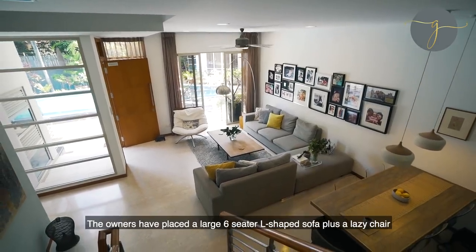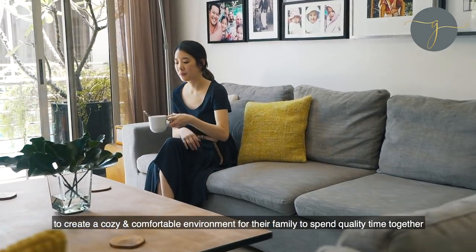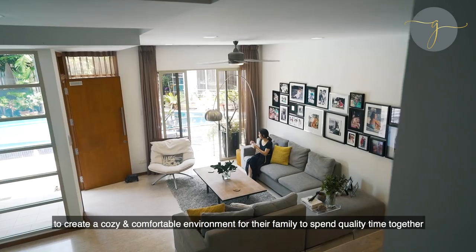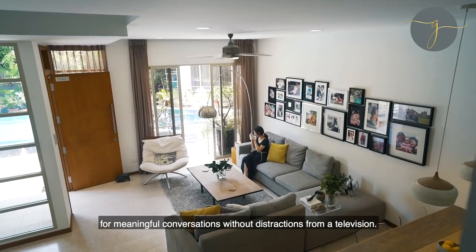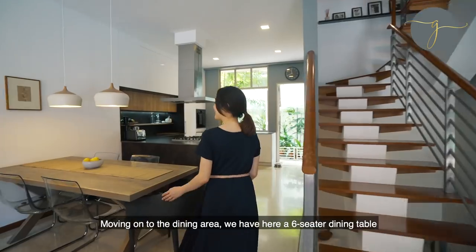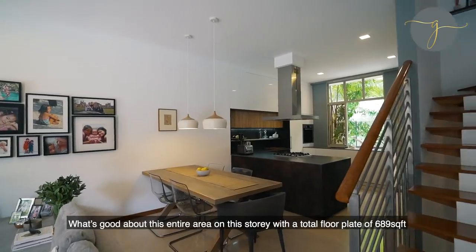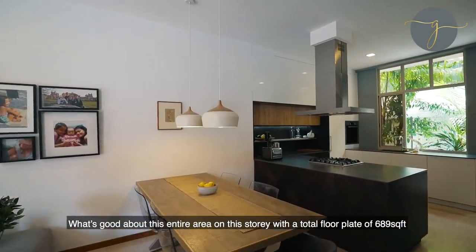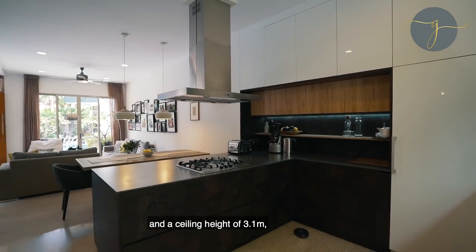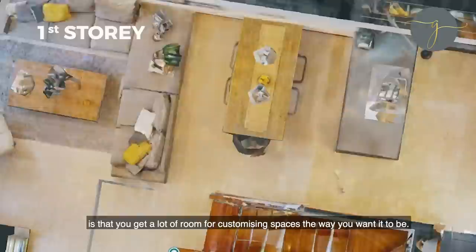The owners have placed a large six-seater L-shaped sofa plus a lazy chair to create a cosy and comfortable environment for their family to spend quality time together for meaningful conversations without distractions from a television. Moving on to the dining area, we have here a six-seater dining table which is sufficient for the owners' needs. The entire area on this storey has a total floor plate of 689 square feet and a ceiling height of about 3.1 metres, giving you a lot of room for customising spaces the way you want.